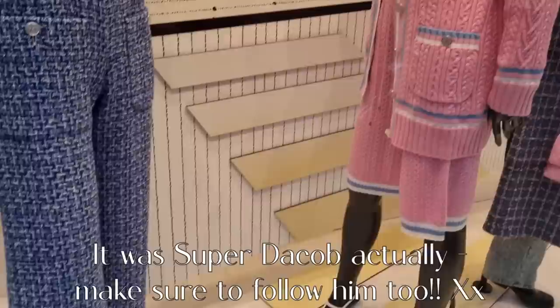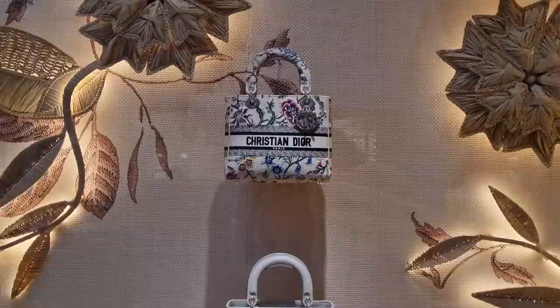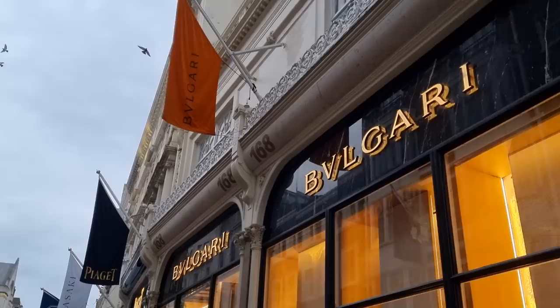Dior - I love this outfit. And there we have a very floral Dior light bag. You guys know I'm a sucker for anything floral. We're here guys - Bulgari on a very gloomy day.